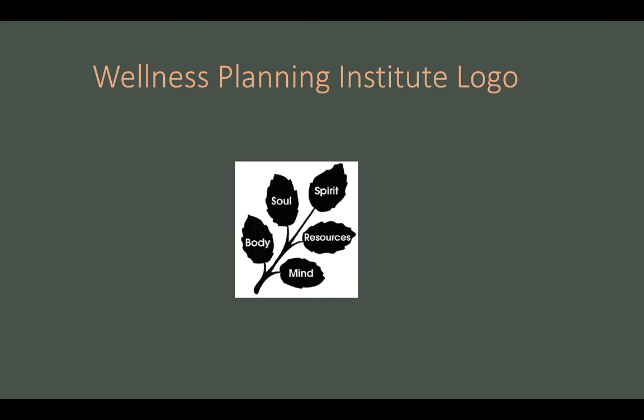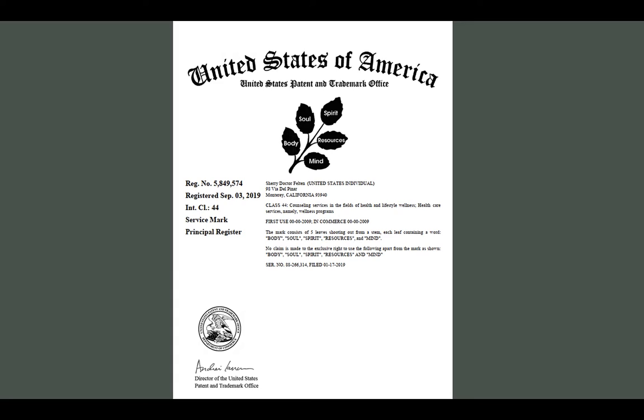This is the unique logo we showed earlier that was designed by Sherry. The logo includes five leaves emanating from a stem. The leaves cleverly identify wellness services offered by Sherry, which can be seen on her website under the services section. This is what a registration certificate looks like from the USPTO — this one is for Sherry's unique logo with the leaves.